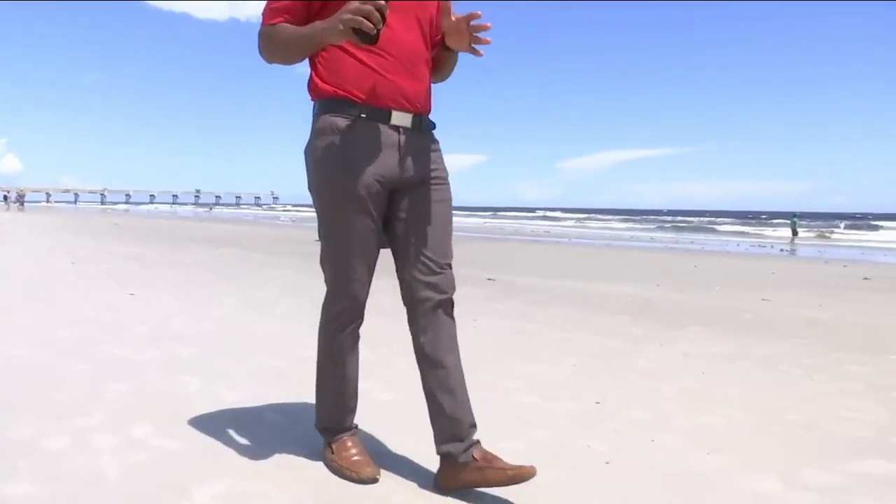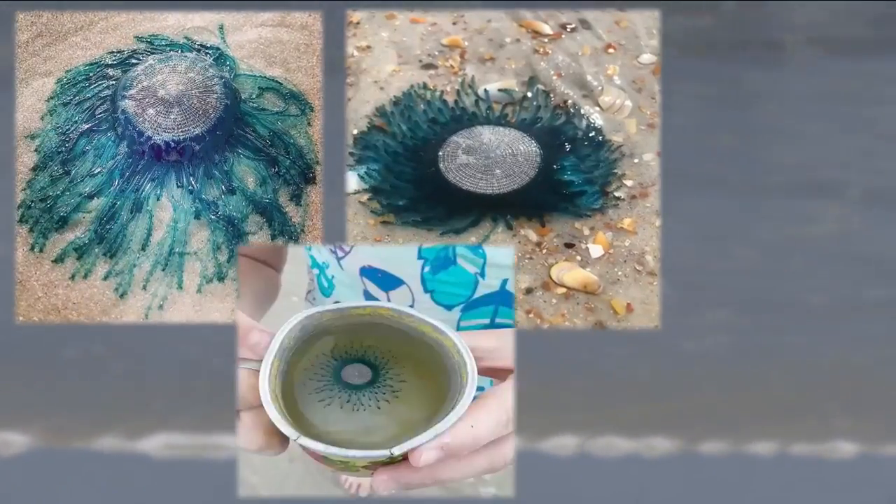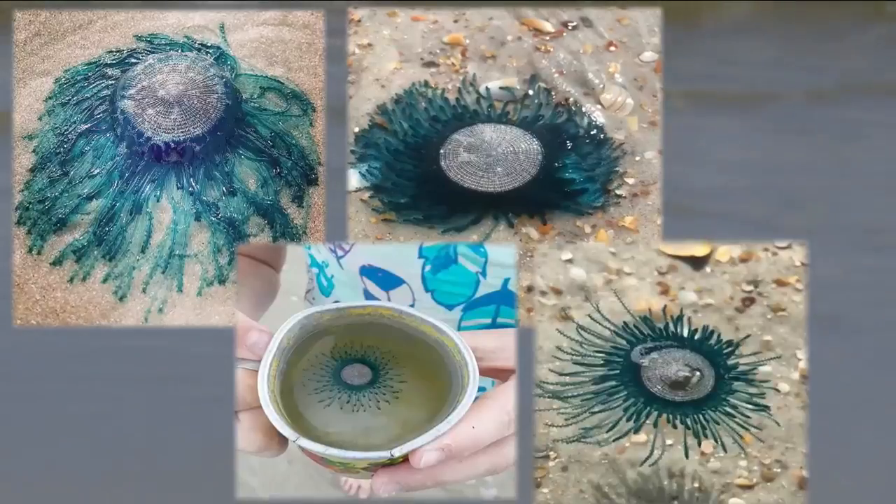We haven't found any of those blue-button jellyfish here on Jacksonville Beach today, but I hear they are popping up here, there, and everywhere. Viewers have sent us dozens of photos of the tiny blue creatures from St. Augustine Beach all the way to Fernandina Beach.